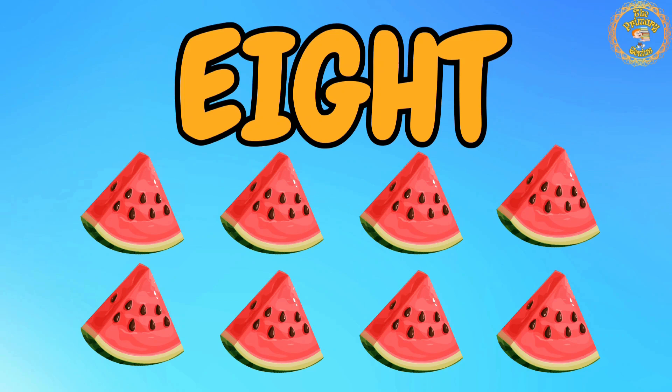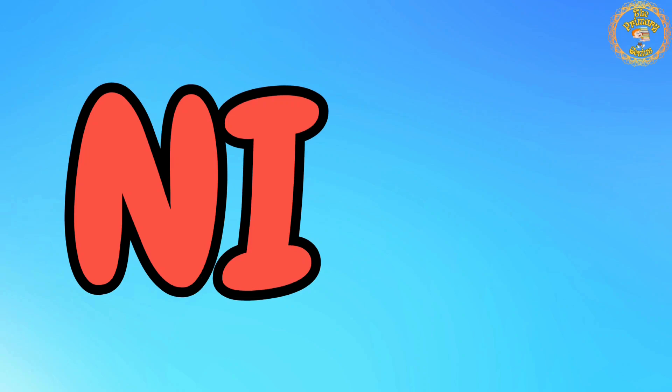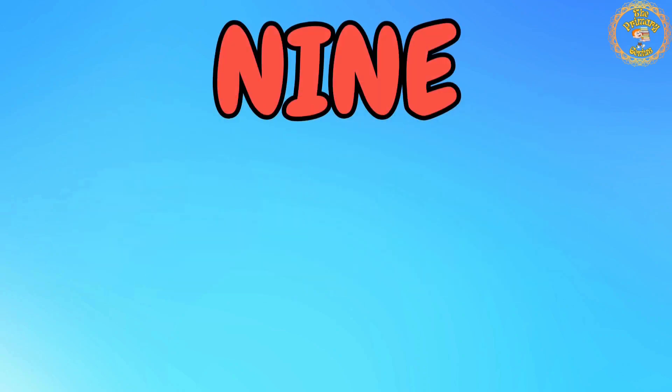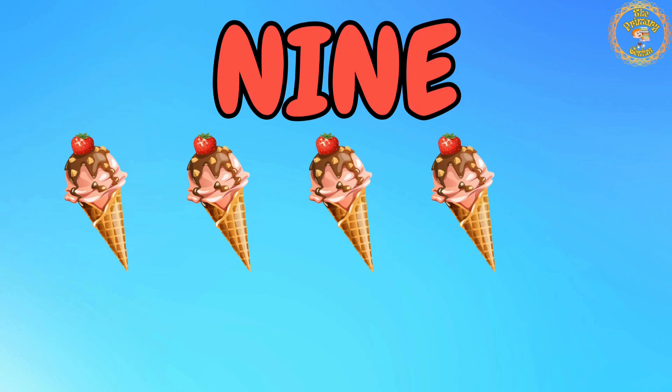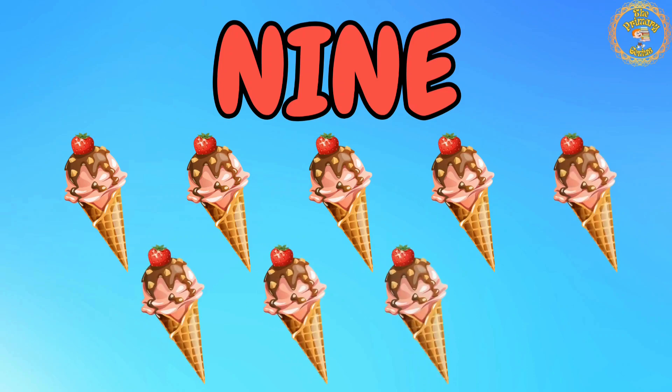2 more to go. Number 9 is up next. Say with me: N, I, N, E. 9. Let's count with me: 1, 2, 3, 4, 5, 6, 7, 8, 9. We have 9 ice creams.